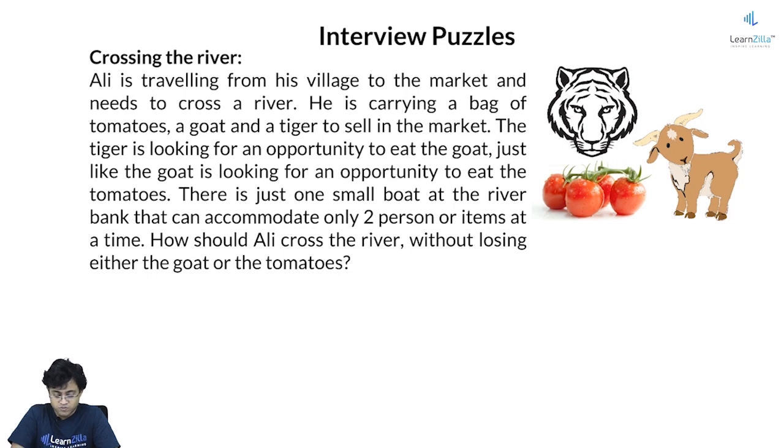So there are four items on one side of the bank: Ali, tiger, goat, and tomatoes. The boat can accommodate just two. Let me write it down. I'll draw bank A, the river, and bank B. There is a boat in between which is traveling up and down.